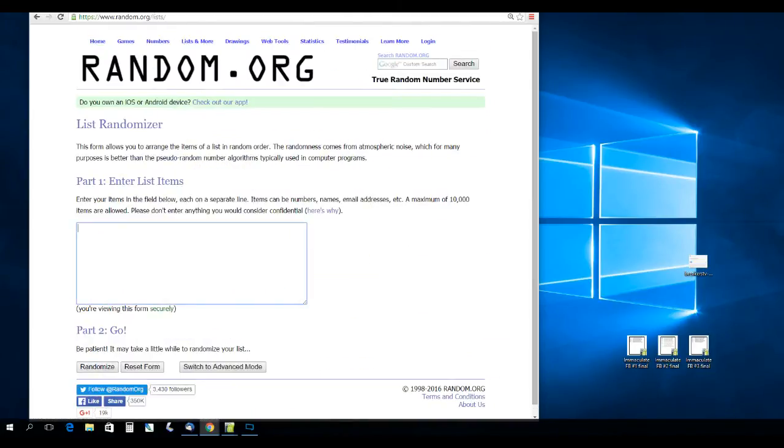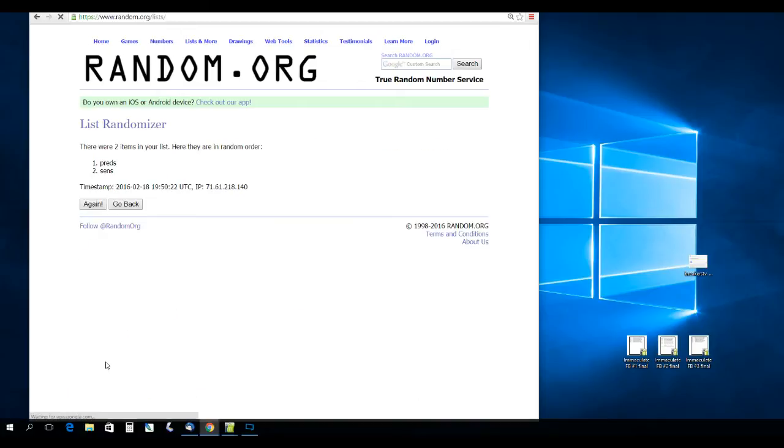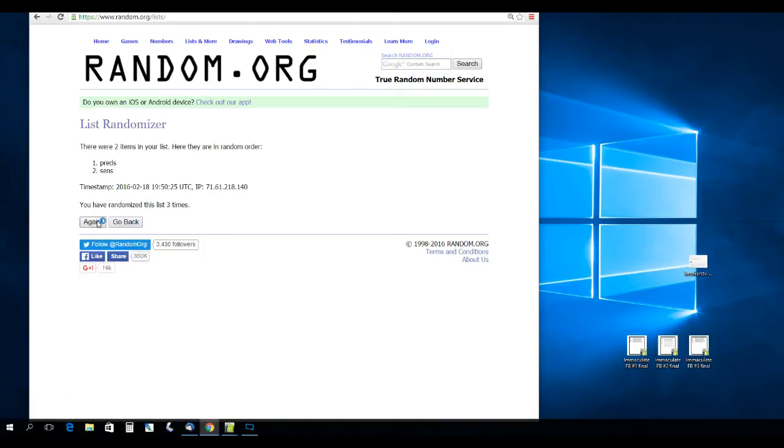Next up, Mike Fisher with the Sens and the Preds — randomizing three times. It's going to go to the Preds.